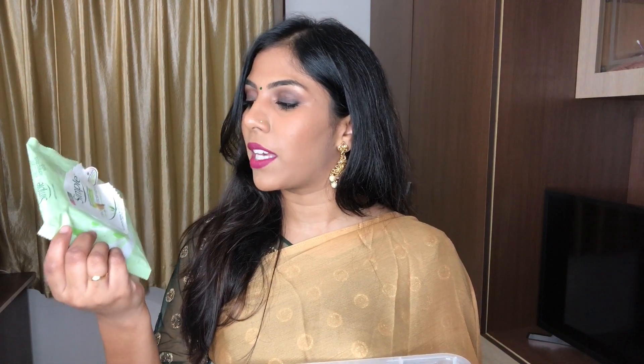The next product I used up is the Simple Kind to Skin Cleansing Wipes — these are the facial makeup removing refreshing wipes. I don't have to say anything about this because you know what I think: this is amazing. I also used up a body wash.